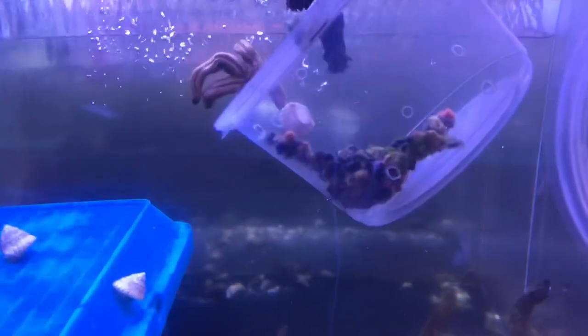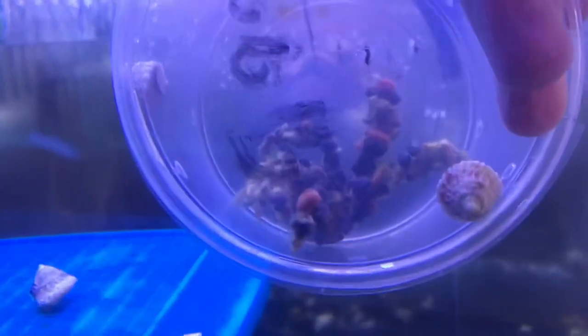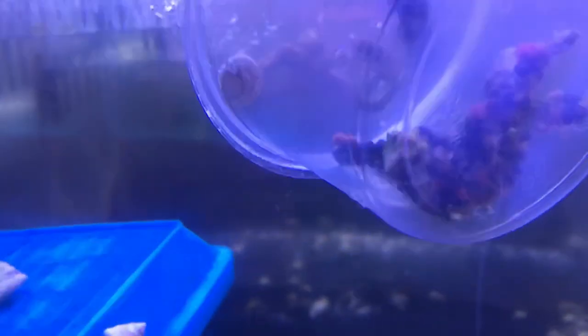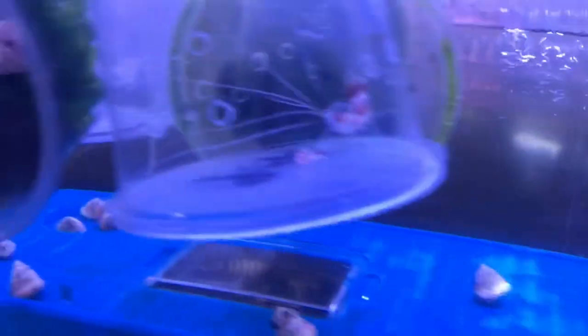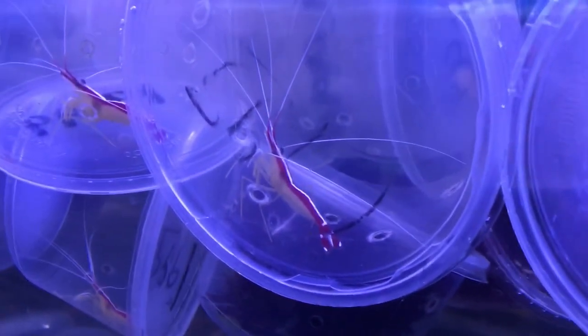Down here in the saltwater area we've got some more decorator crabs — definitely one of my favorites, look at all that stuff on them, so neat. We've also got some shrimp, some crabs — I'm not sure what kind this one is — just a little tiny shrimp, and got some peppermint shrimp.